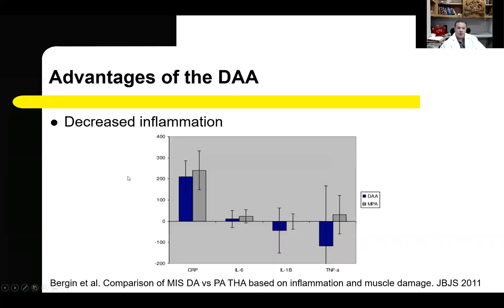In addition to muscle and soft tissue damage, there is also direct evidence that the direct anterior approach decreases global inflammation surrounding the hip joint after the procedure. A study looking at several inflammatory markers in the immediate perioperative period — including CRP, interleukin-6, interleukin-1-beta, and TNF-alpha — found that postoperative procedures performed using the direct anterior approach resulted in decreased elution of these inflammatory markers compared to baseline.